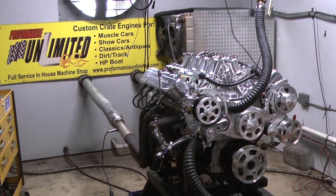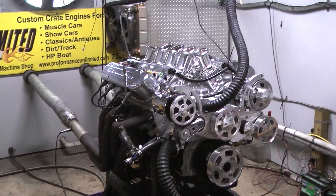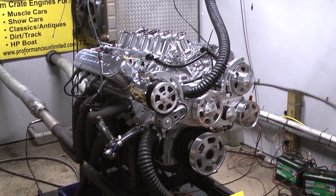Hi guys, welcome to Proformance Unlimited. Today for you on the Dynostan we happen to have one of our LS441's. This happens to be the 700 horsepower motor.